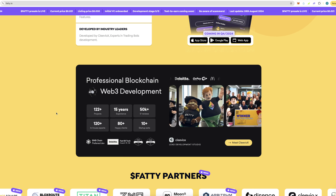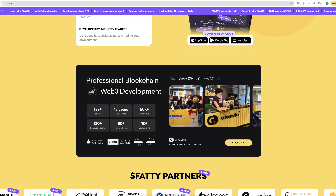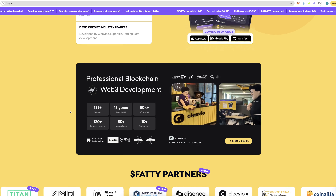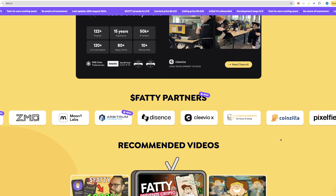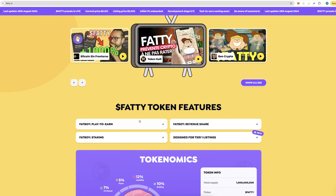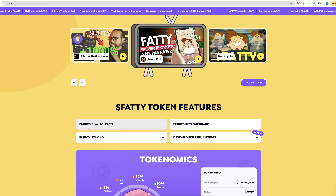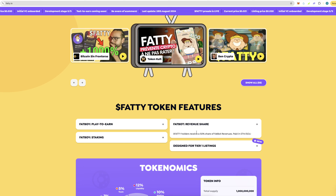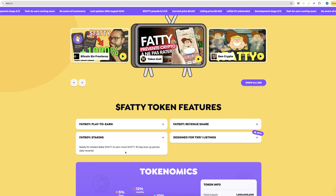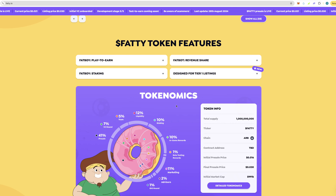It is developed by leaders in the space. You've got the Fatty mascot and quite a few different partners. The Fatty token features include: play-to-earn where you deposit and keep your fat boy happy to earn rewards; revenue share from the bot; and staking, where you can stake Fatty to earn more Fatty with a 90-day lock-up period and daily rewards. They're also designed for tier one listings.